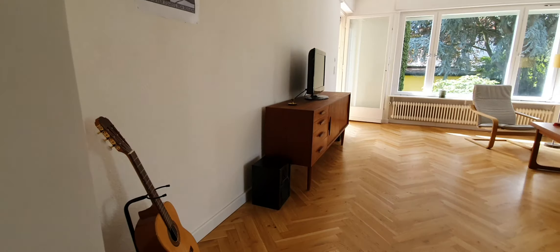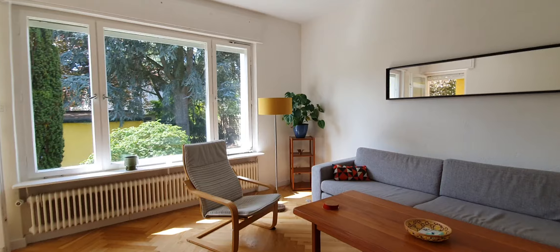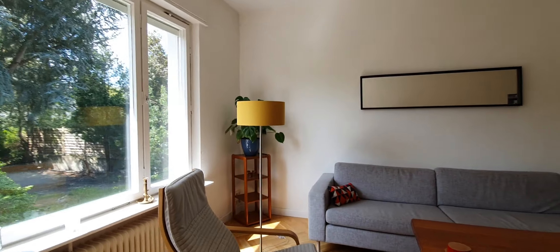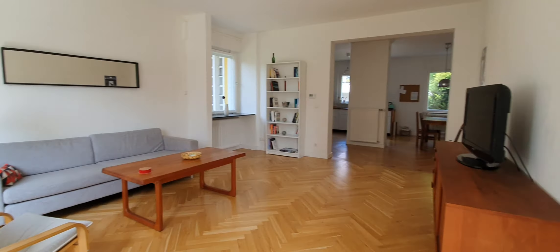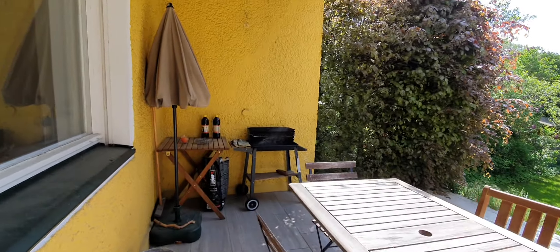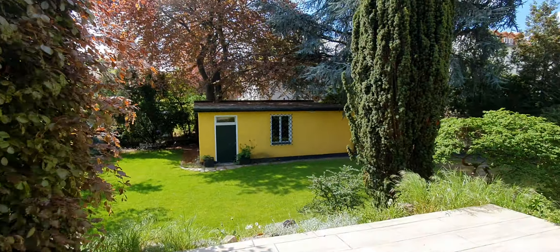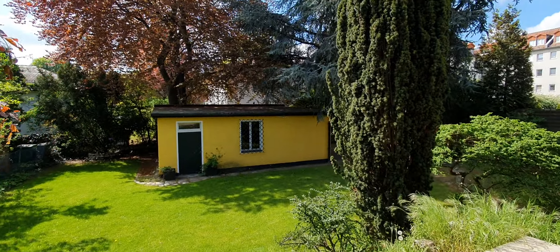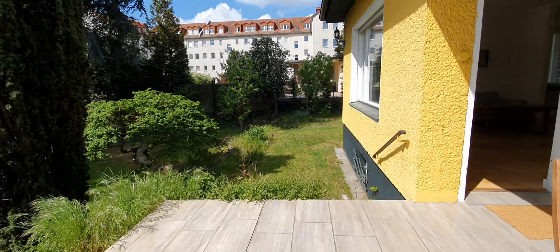Now let me show you the living room. Here is the living room. You have the sofa and the TV. And you have access to this terrace with a barbecue. You also have the garage over there and this garden.